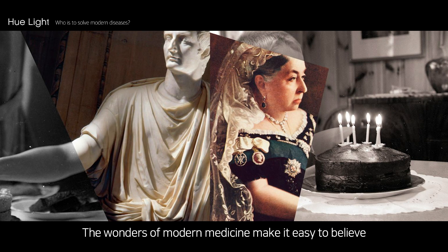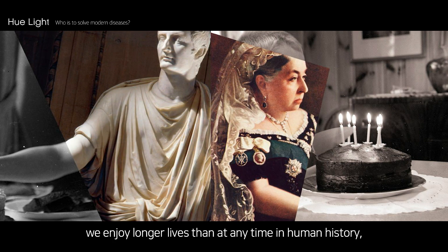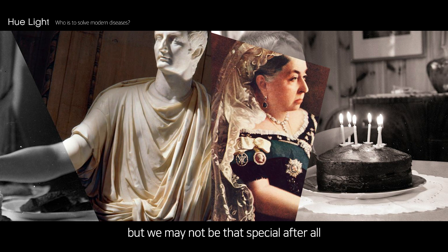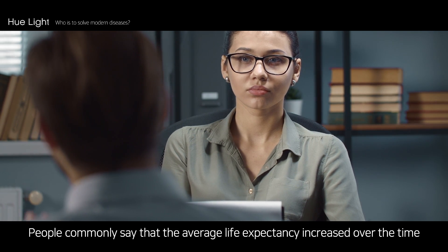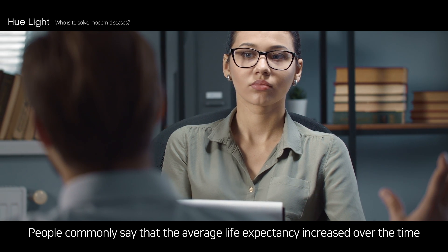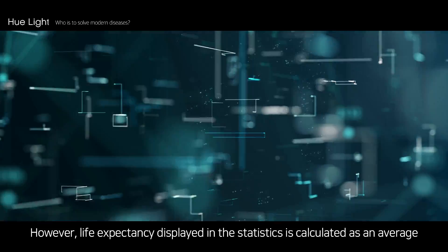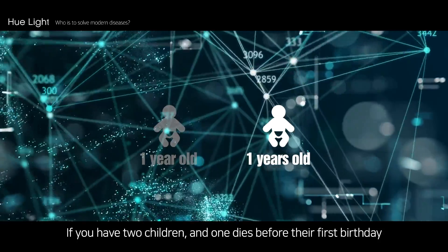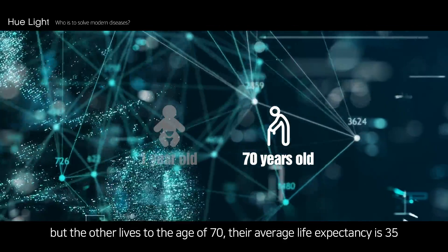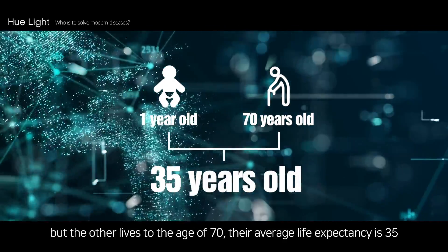The wonders of modern medicine make it easy to believe we enjoy longer lives than at any time in human history, but we may not be that special after all. People commonly say that average life expectancy has increased over time. However, life expectancy displayed on statistics is calculated as an average — if you have two children and one dies before their first birthday but the other lives to age 70, their average life expectancy is 35.